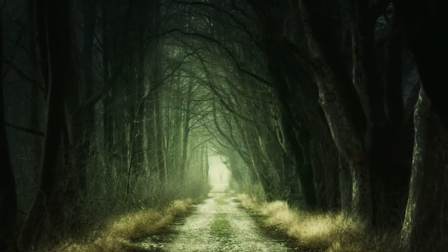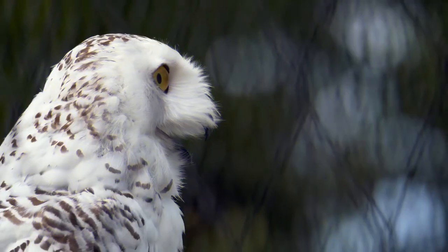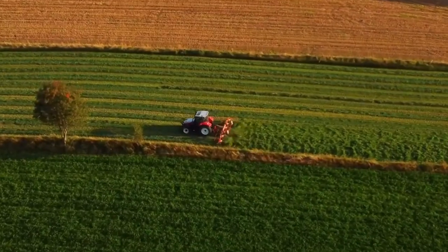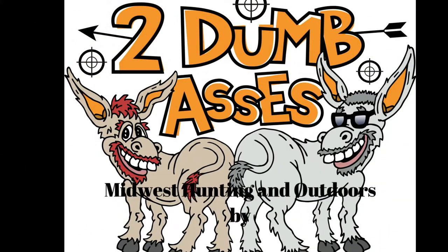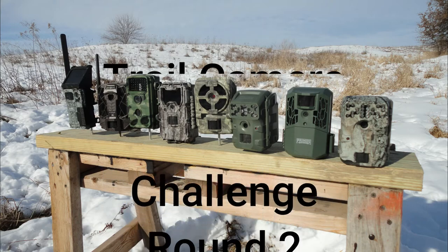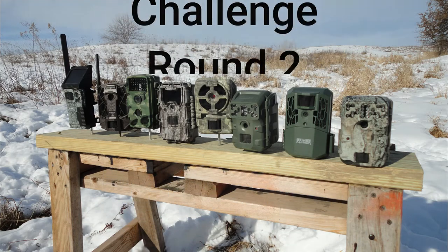Hi Joel, in this episode, what are we going to be talking about? We are in round two of our Super Bowl trail camera challenge. So stick with us — we're down to six cameras and we're going to go from six down to three in this episode. This is Tim and Joel. Welcome to Midwest Hunting and Outdoors by Two Dumb Asses, a podcast about the outdoors, hunting, and being a steward of the land.